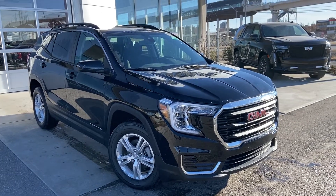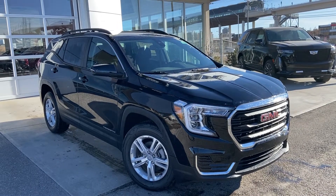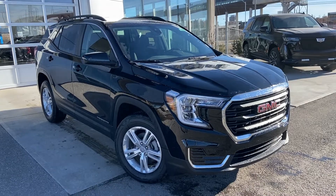Welcome to the brand new 2022 GMC Terrain SLE. The SLE Terrain is powered by a 1.5 turbocharged engine mated to a 9-speed automatic transmission.